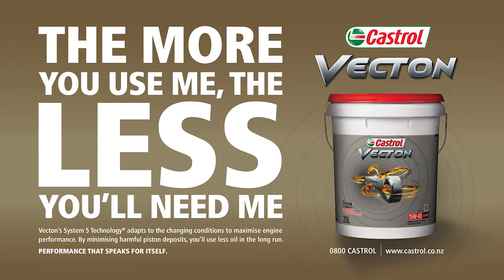This truck test is brought to you by Castrol Vecton — performance that speaks for itself.